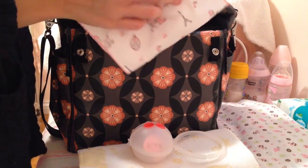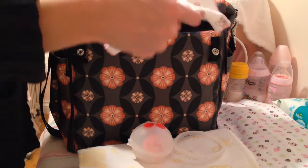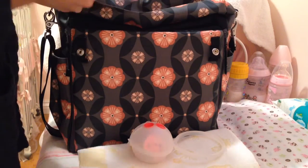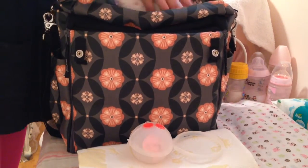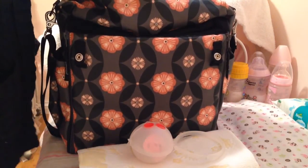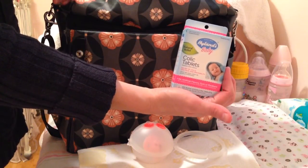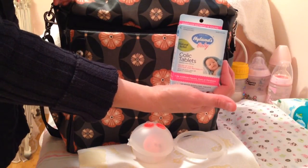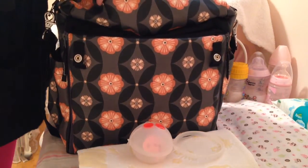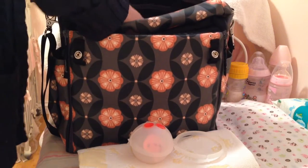I have a burp cloth so that way there's no mess. And then we also have colic tablets in case baby gets an upset tummy while we're out and about and you can't get home right away. There's nothing worse than having an uncomfortable baby when you're out and about.